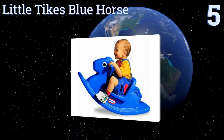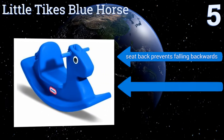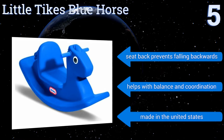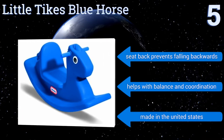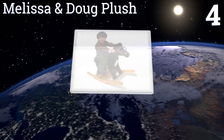Halfway up our list at number five, the Little Tikes Blue Horse is low to the ground and super stable, so even the smallest kids can enjoy it while their parents rest easy knowing they're safe. It has easy to grip handles allowing children a secure grip, and it can be used for indoor or outdoor play. The seat back prevents little ones from falling backwards and it can help with balance and coordination. It's made in the United States.